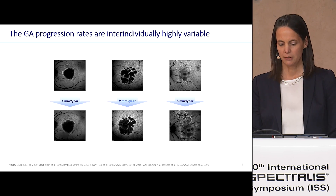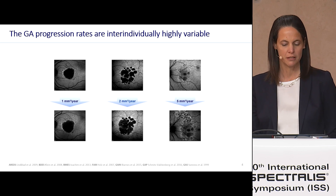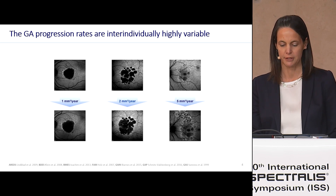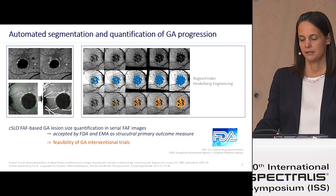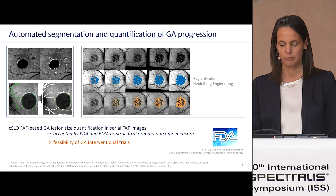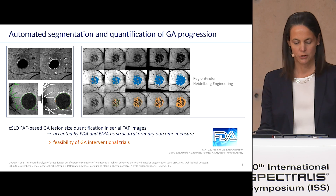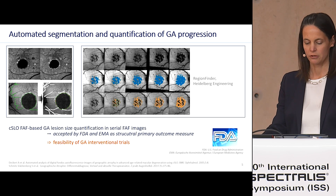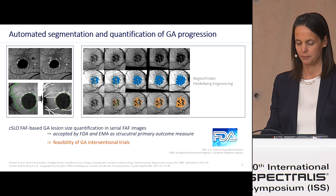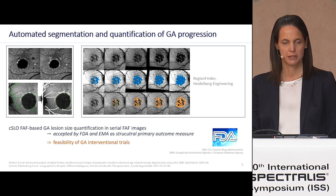Today it is well established that GA progression rates are inter-individually highly variable. The precise and reproducible tool to quantify GA progression is the autofluorescence-based measurement of atrophic areas, which was accepted by the FDA and EMA as a structural primary outcome measure. This was a milestone regarding the feasibility of GA interventional trials.